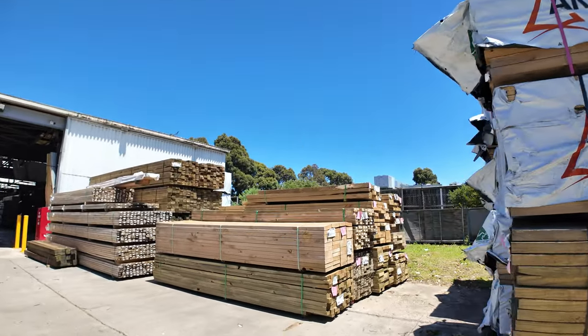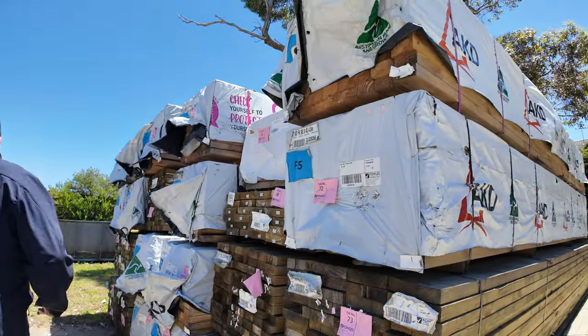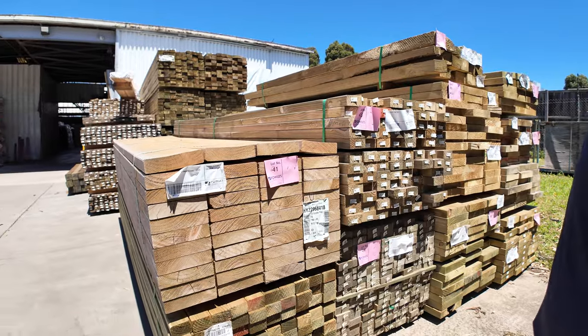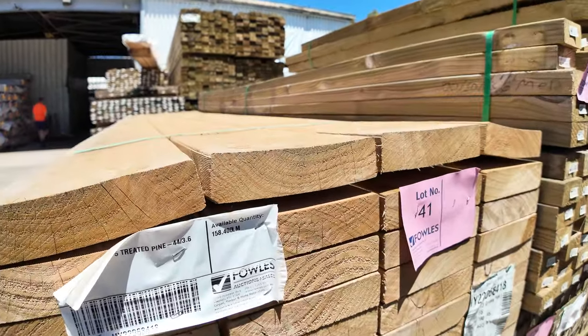More packs of F5 framing pine and treated pine along there, more packs of treated pine in mid-range lengths through here. This is a little pack of F5 treated — Lot 41 — 190 by 45, 36 pieces. Nice looking stuff.